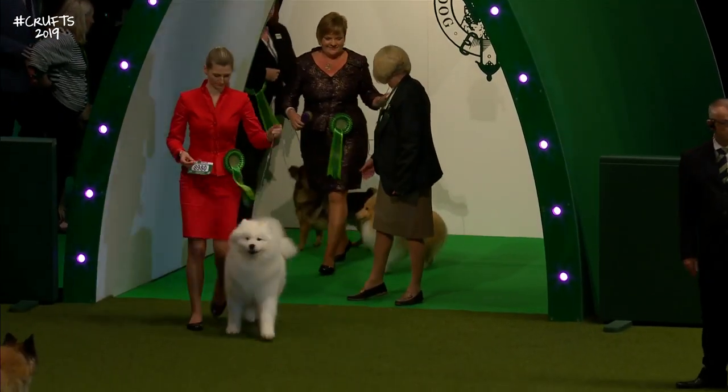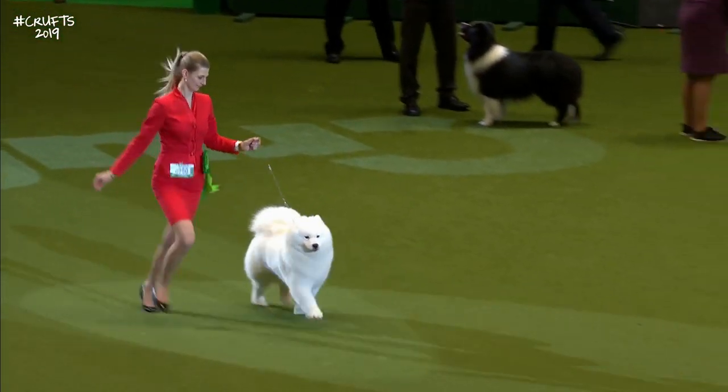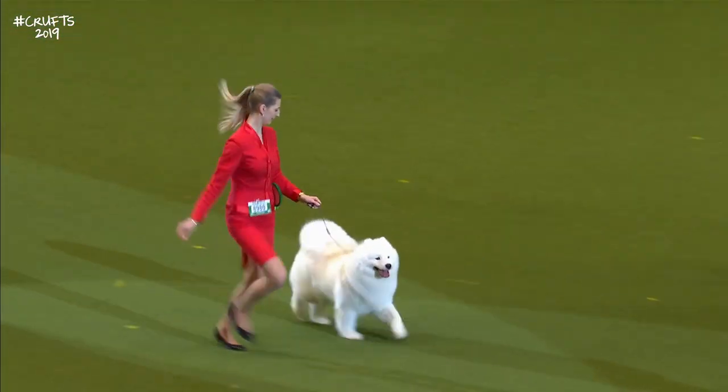The Samoyed, best-of-breed. One of our judge's breeds, the Samoyed.